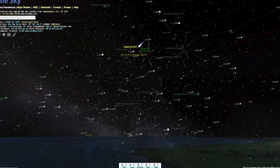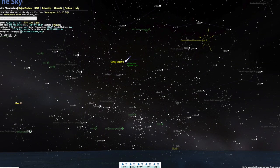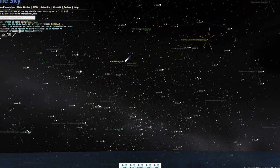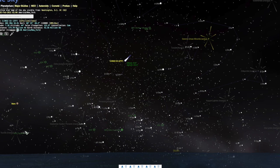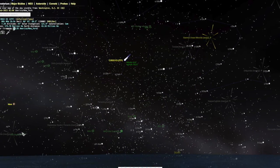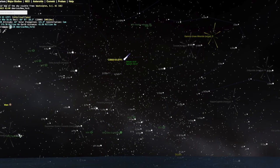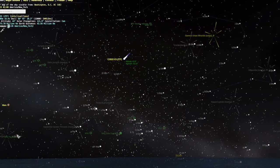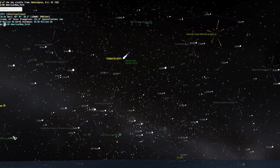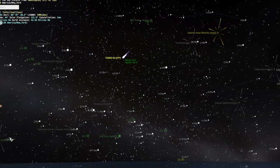Some examples are given here. Notice that the comet as depicted in the star map is much brighter than it will be in reality — many or most of the stars depicted will be brighter than the comet. If you put your cursor over the comet's image, you will see its altitude above the horizon in degrees, where the horizon is zero and straight overhead is 90 degrees, and its azimuth or compass direction, with zero degrees equals north, 90 degrees equals east, etc.